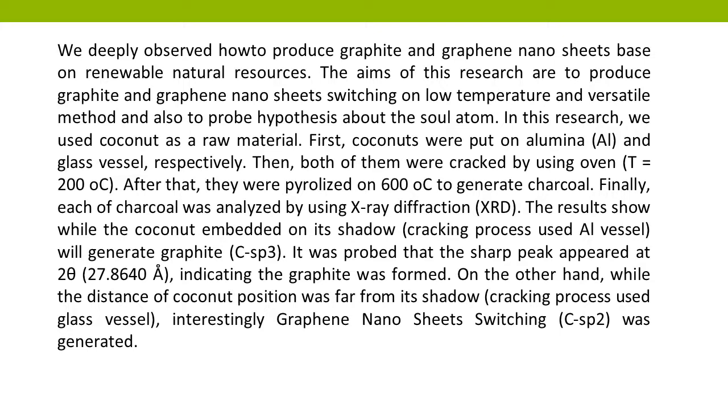The results show that while the coconut was embedded on its shell, the cracking process using the Al vessel will generate graphite (C-SP3). It was confirmed that a sharp peak appeared at 2-theta 27.864°, indicating that graphite was formed.